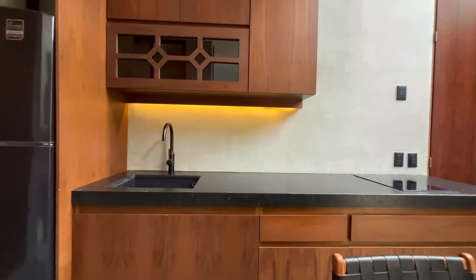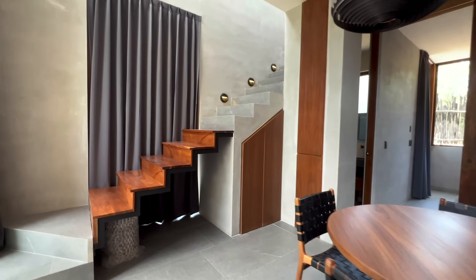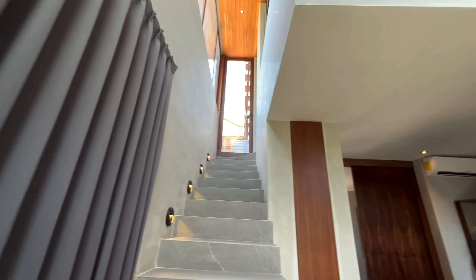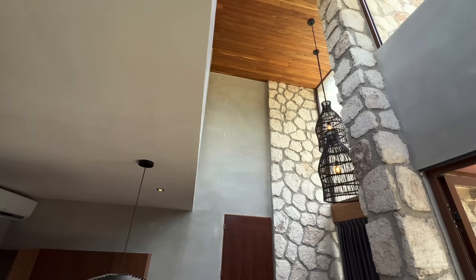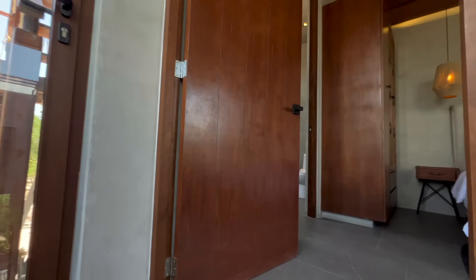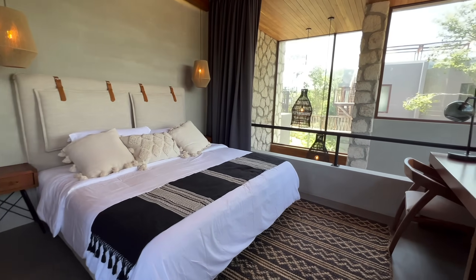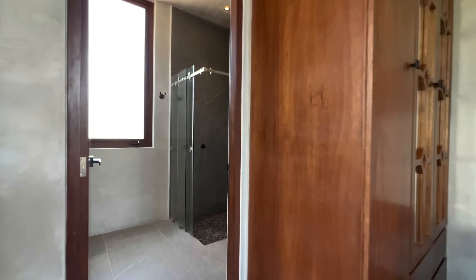For those who want a little more outdoor space, every second floor unit has the option of adding a private rooftop. This is perfect for those who enjoy spending time outside, or if you need a little extra space for entertaining guests. You can also access the loft-style main bedroom, which has a fantastic open-air feeling and jungle views all around.